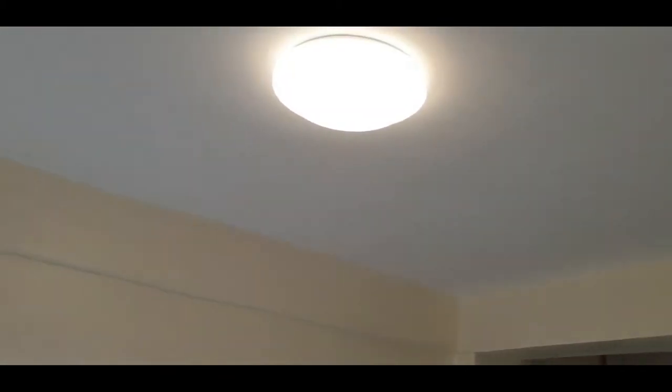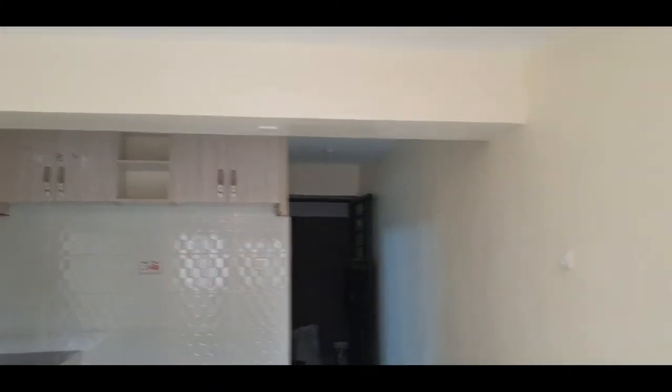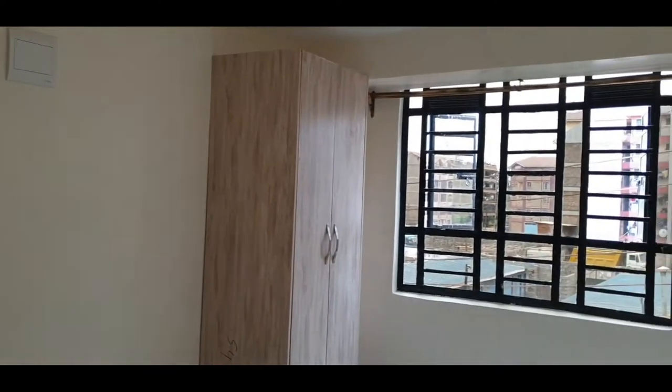We have a fitted chandelier which complements this space so well. We also have a double-door wardrobe right there, and the gray floor looks so appealing — don't worry, it's in the middle of cleaning.